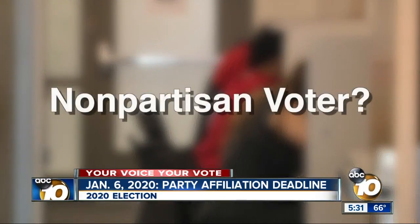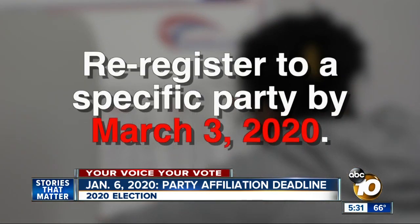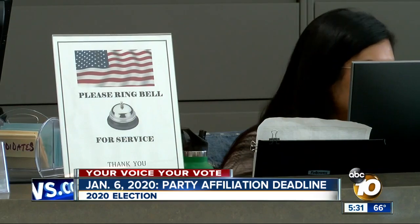If you are a non-partisan voter and want your vote counted for the presidential primary, you have until election day to re-register to a specific party. But San Diego Registrar Michael Vu asks: why put it off until the last second? Doing that on election day will only create a longer line.